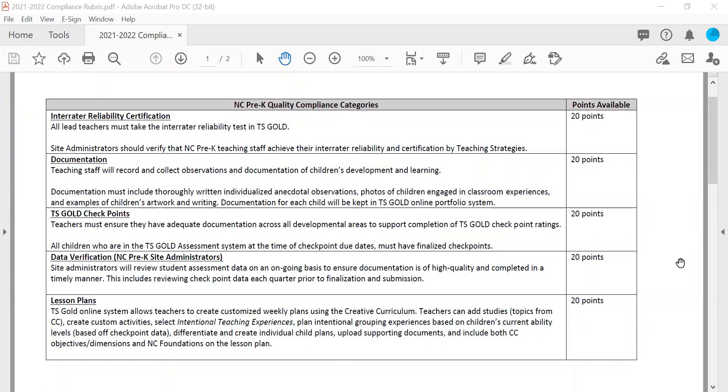Hi everybody, this is Taylor Young with Durham's Partnership for Children. I hope you are all doing well. Today I'll be going over the updated NC Pre-K compliance rubric and guidelines for the 2021-2022 school year. If you are a returning teacher or administrator, you'll likely notice this looks quite different from last year. We tried to be as intentional with this as possible and take into account the feedback we received regarding content, approach, and structure.